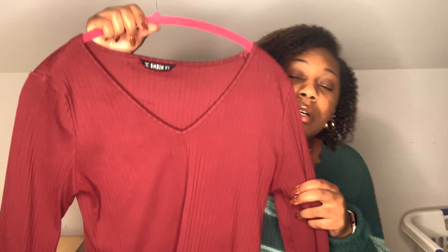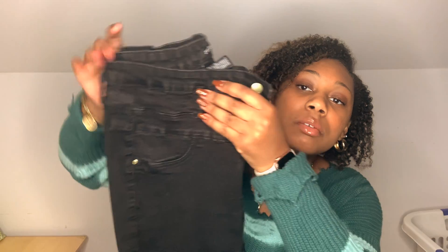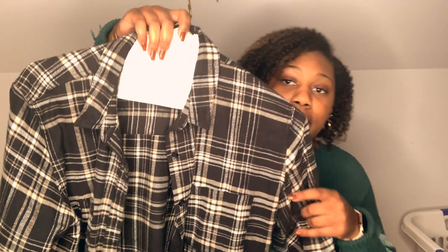Look number four is casual but also trendy and comfortable, which matters since it's winter and cold outside. I have a red cropped shirt from Shein paired with high-rise black skinny jeans. Since I didn't want just black and red, I added a black and white plaid shirt from Target to bring in a print.